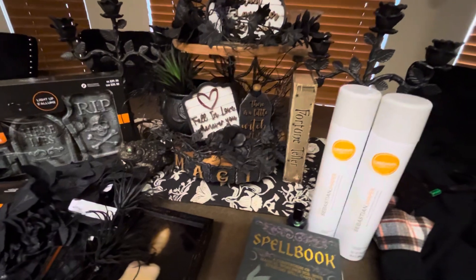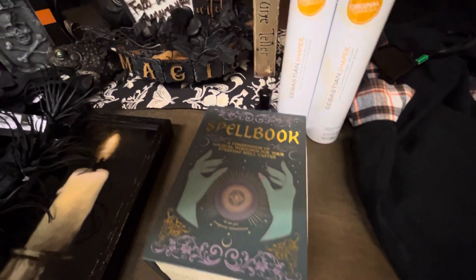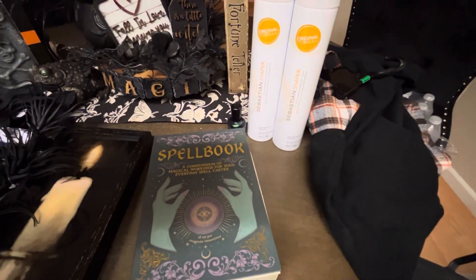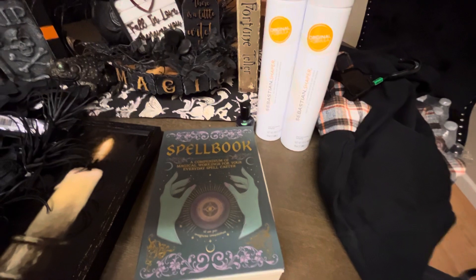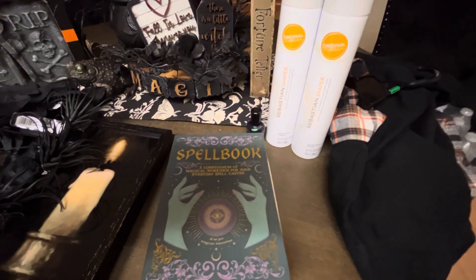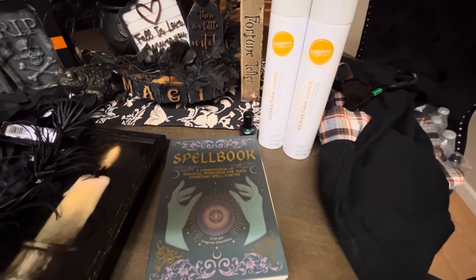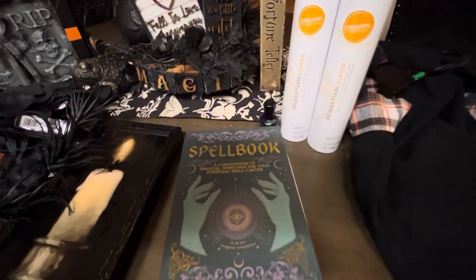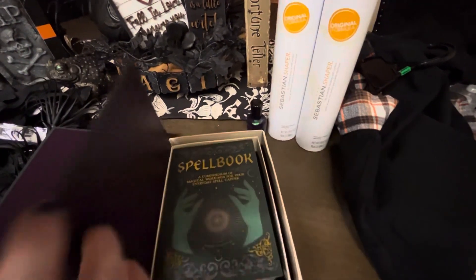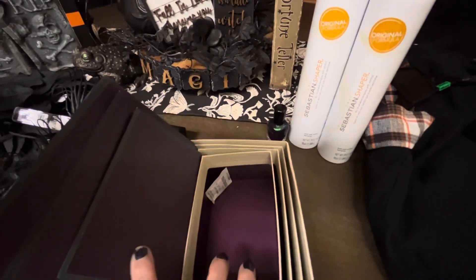I figured I'd just stop in the Dollar Tree and of course it wasn't there, but I want to show you what I did get which I thought was really cool. They were just putting some stuff out — this was Sunday — and look at this spell book. So you open it, there's another spell book; you open it, there's a smaller spell book and another one. I just thought this was so cute.